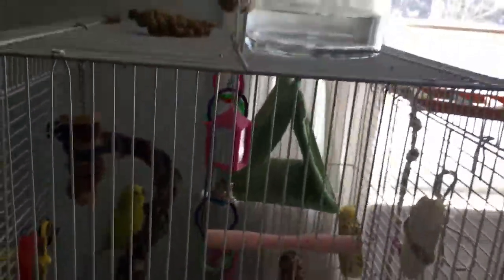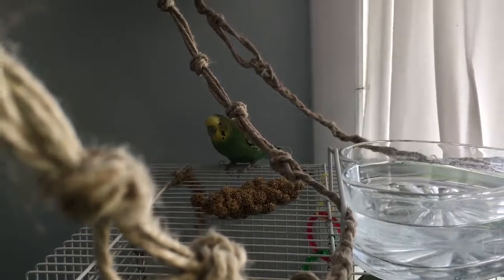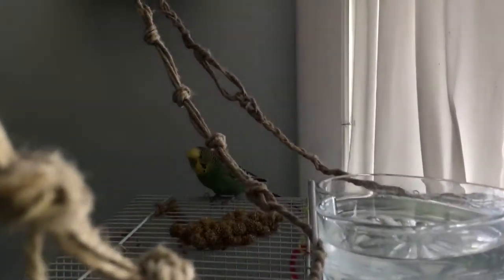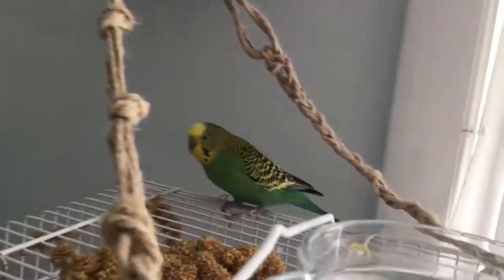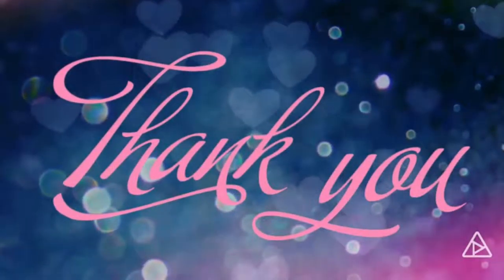Come here, troublemaker. This little tiny green bird makes 99% of the noise you hear in the back of my videos. This is the culprit right here.